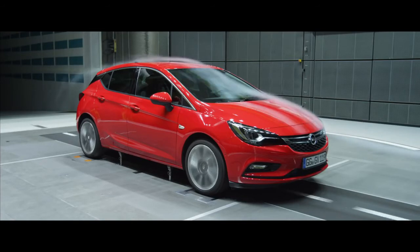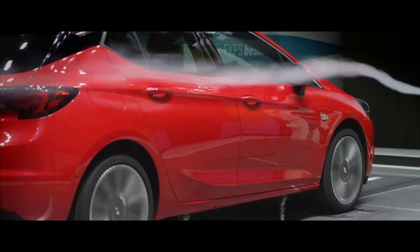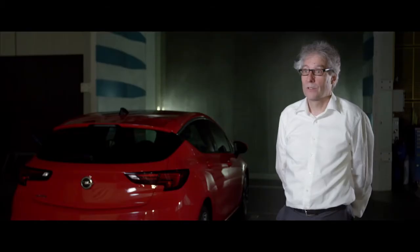Aerodynamically, this is the best hatchback five-door car we ever produced. This is an excellent example of a very low drag car, and we completely support our CO2 and fuel economy strategy on the Astra.